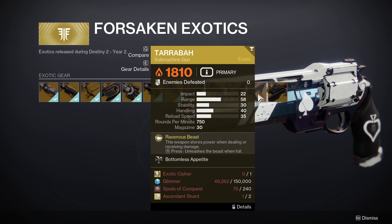This Exotic will cost you 1 Exotic Cipher, 150,000 Glimmer, 240 Spoils of Conquest, and 2 Ascendant Shards. This is currently the only way to get this Exotic weapon in Destiny 2.